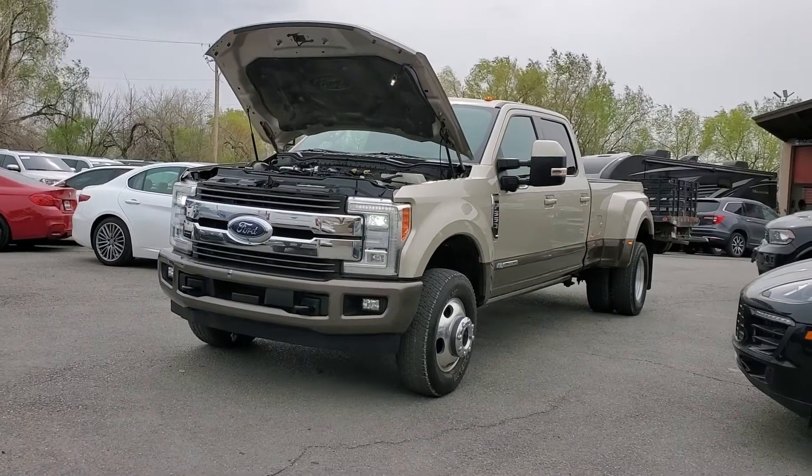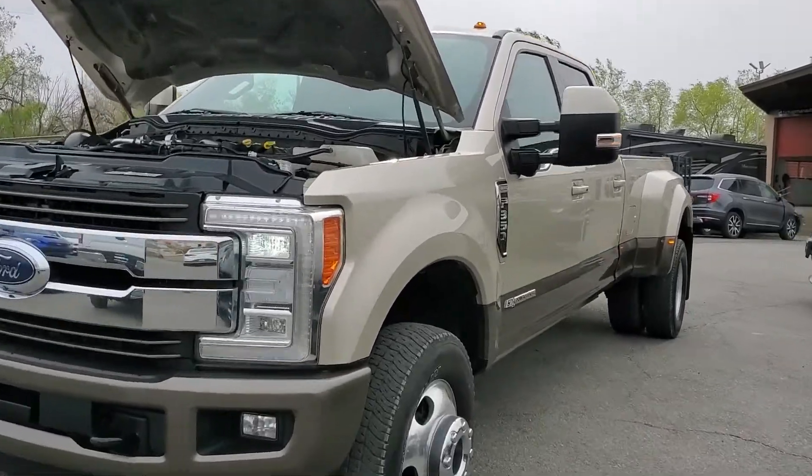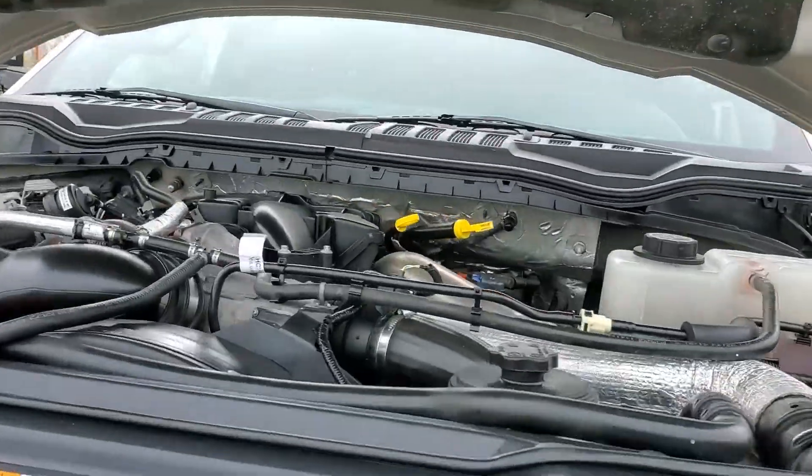Hello everyone, today we have a 2017 Ford F-350 Super Duty 4x4 with a 6.7 liter Power Stroke turbo diesel engine.